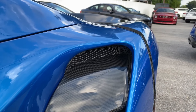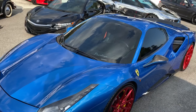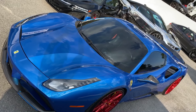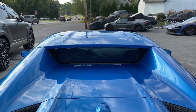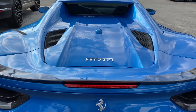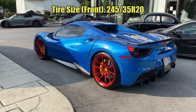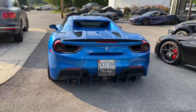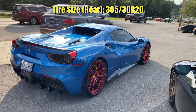You can see the awesome carbon fiber side air intake panel shown here, and carbon fiber back here on the wing or spoiler. Ground clearance is 4 inches. Tire sizes are 245/35 ZR20s on the front and 305/30 ZR20s on the rear.